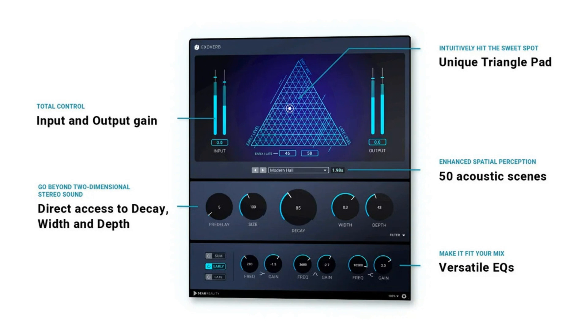Exoverb goes beyond two-dimensional stereo sound, relying on Dear Reality's proprietary reverb engine with synthesized spatial multi-IRs. The perception of auditory events is inseparably linked with their position in space, explains Felix Lau, product owner at Dear Reality. The fascination for this relationship between the position of sound in space and how its position is perceived and recreated by the listener's brain is what has brought me into spatial audio in the first place.